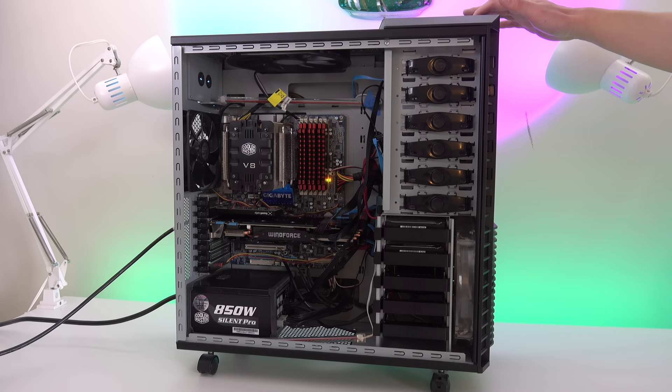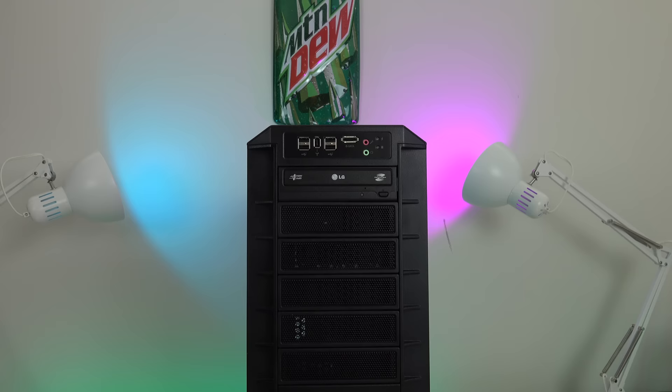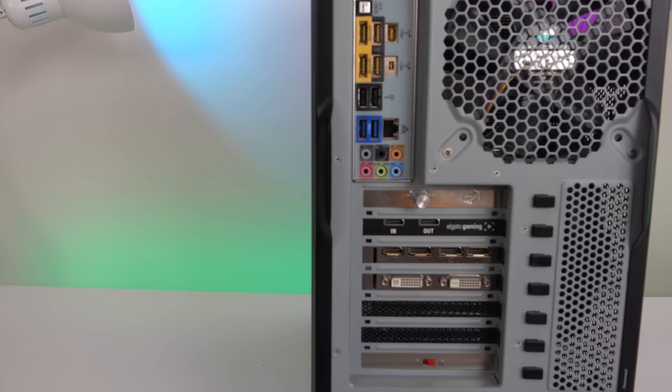I built this PC for $1,360 in 2010. It is still my main computer now in 2017. Here's how it holds up today.